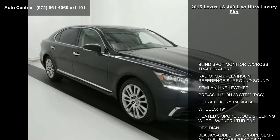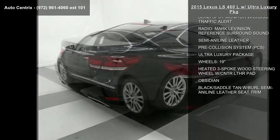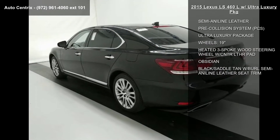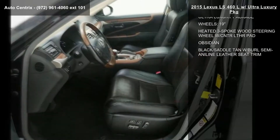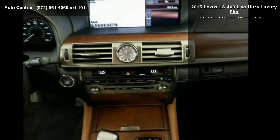This vehicle's top features include blind spot monitor with cross-traffic alert, radio, Mark Levinson reference surround sound, semi-aniline leather, and pre-collision system (PCS), along with the ultra-luxury package.